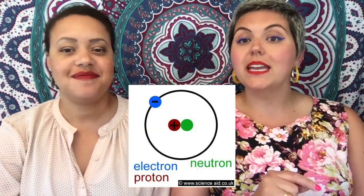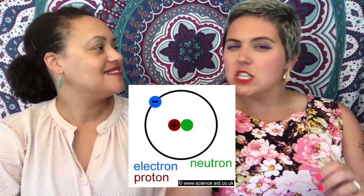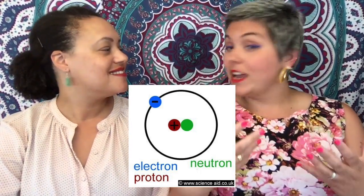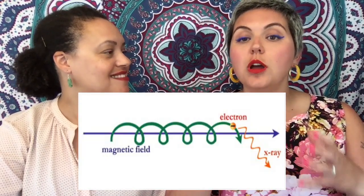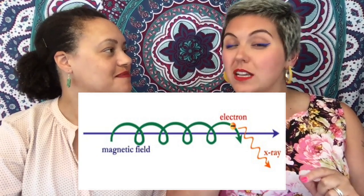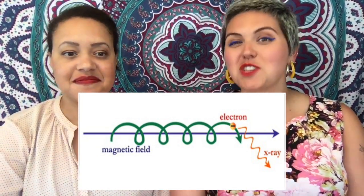The synchrotron works on a simple basis. Energy and matter is made out of subatomic particles. These are smaller than atoms, which are the basic units of chemical elements, and come in a range of types, including electrons. When an electron changes direction, it emits energy. When the electron is moving fast enough, the energy it emits is an x-ray wavelength.